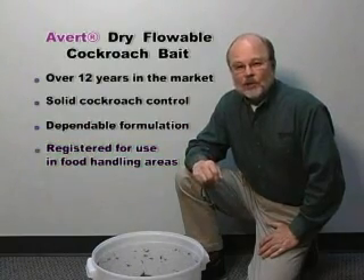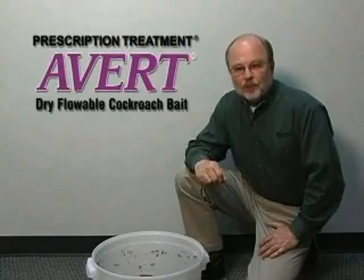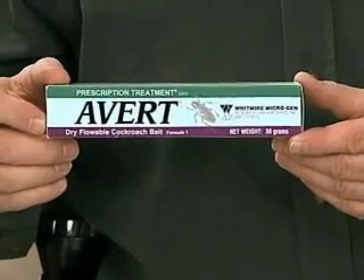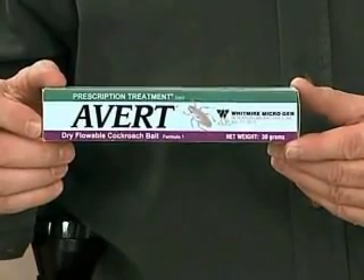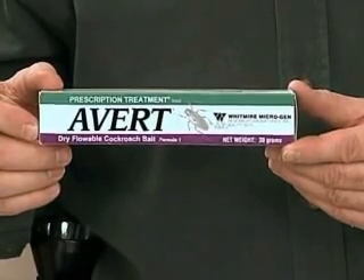Let's go take a look at how to use AVERT Dry Flowable Cockroach Bait properly. As you may know, until now, the AVERT Dry Flowable Cockroach Bait label did not permit use in food handling areas. Well, now it does. Let's take a few minutes to review the AVERT Dry Flowable packaging and how to apply the product properly.